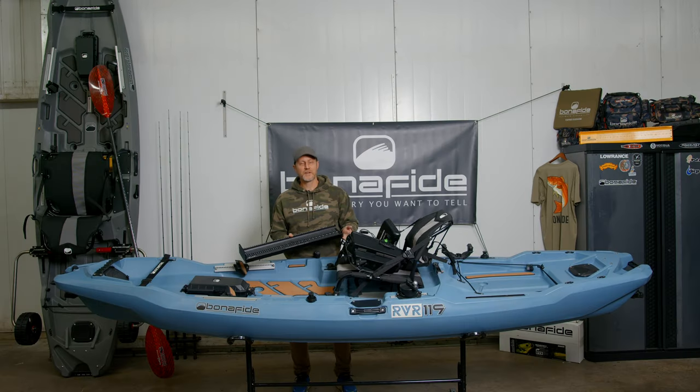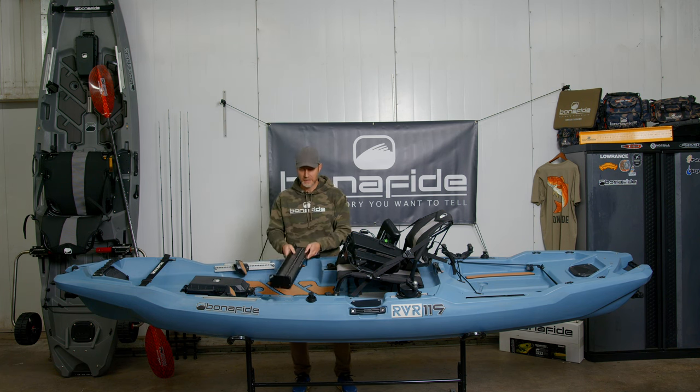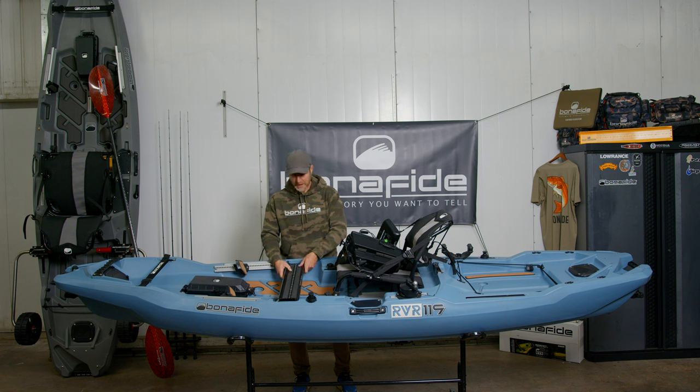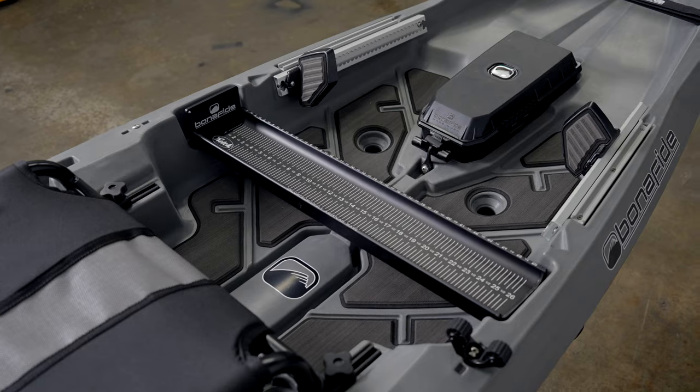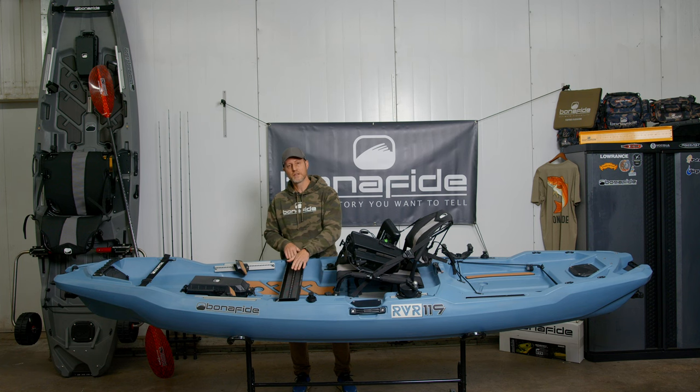Another feature for the RVR is the integrated catch board. There's a notch on the left side and the right side — the catch board conveniently drops into that notch — and that allows you to measure your fish. The fish hits the board, and it's actually designed so that the nose of the fish slides downhill just a little bit into the end of the catch board.